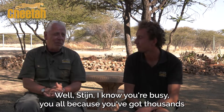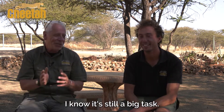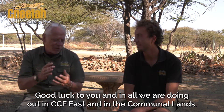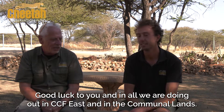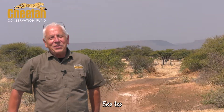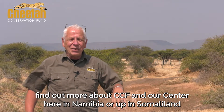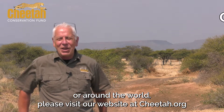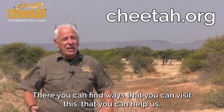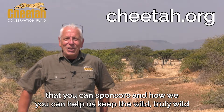Stan, I know how busy you are — you've got thousands of images to go through and even with the software helping out, I know it's still a big task. Thank you very much for your time. Good luck with everything you're doing out in CCF East and in the communal lands — thanks for all you do. Thank you, pleasure. To find out more about CCF and our centre in Namibia, Somaliland, or around the world, please visit our website at cheetah.org, where you can find ways to visit us, help us, sponsor us, and help us keep the wild truly wild.